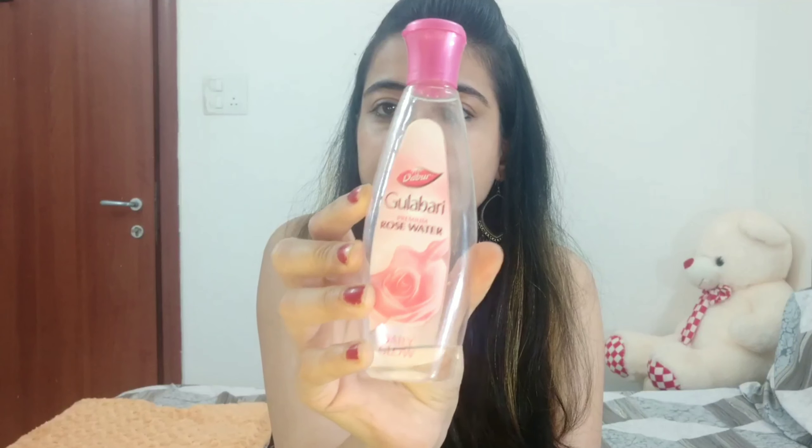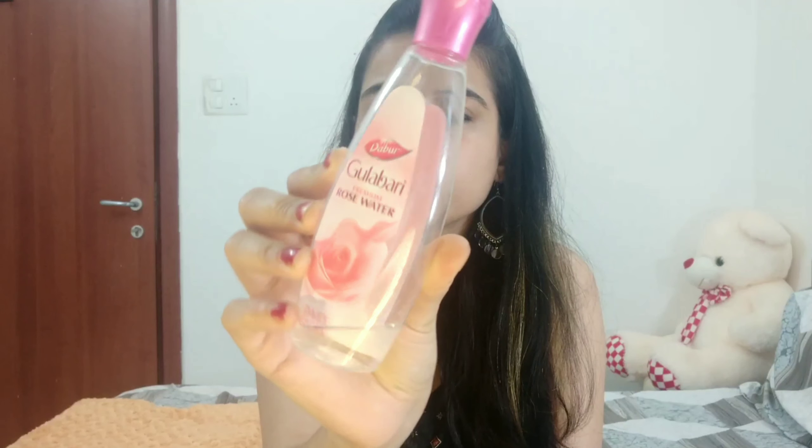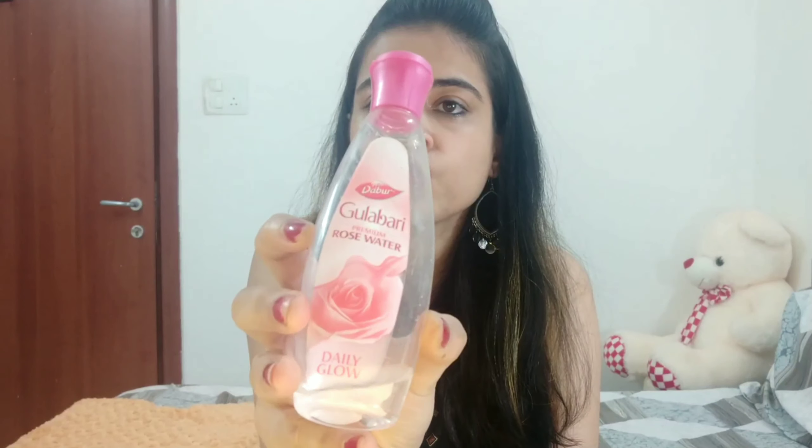For toner, I don't use any regular toner — I use rose water as a toner. My skin is very sensitive and regular toners don't suit my skin that well, so I always use rose water instead. It's by Dabur.